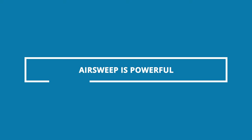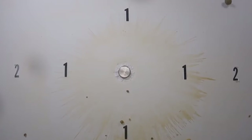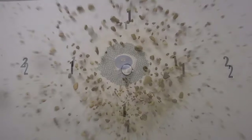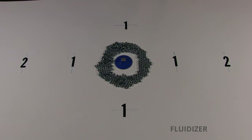AirSweep is powerful. Each unit activates up to eight feet diameter of material and typically only uses 10 CFM of plant air. That's a bigger effective diameter than fluidizers and half of the energy of vibrators and knockers.